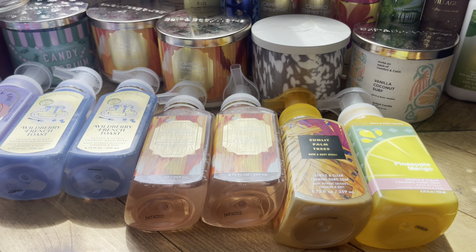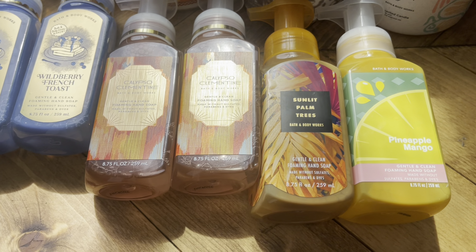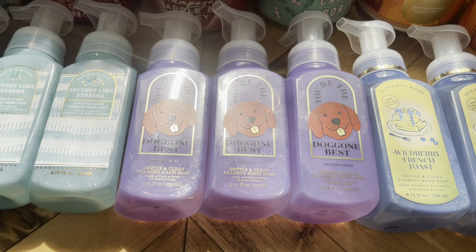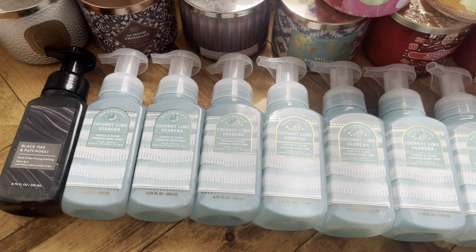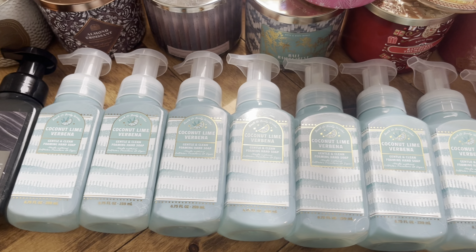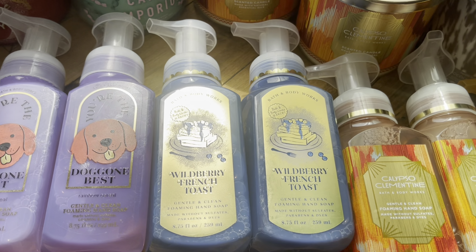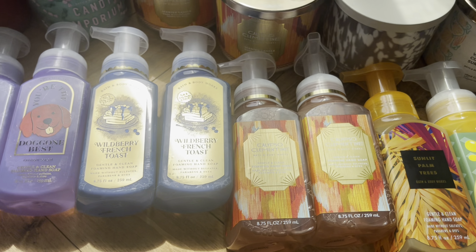Next category: hand soap. These were all 75% off. I got Pineapple Mango, Sunlit Palm Trees, two Calypso Clementines, two Wild Berry French Toast, three Doggone Best Rainbow Cereals, seven Coconut Lime Verbenas, and one Black Oak and Patchouli. The same store let me swap out two of my soaps, so I ended up getting the two Wild Berry French Toasts and Calypso Clementines. So that was awesome.